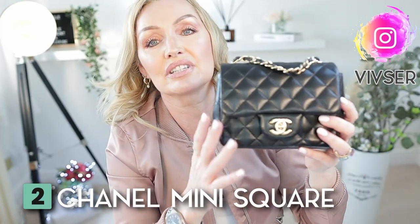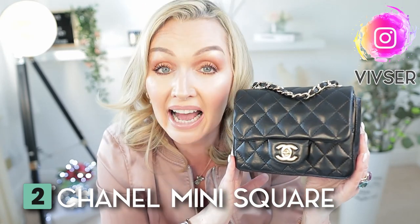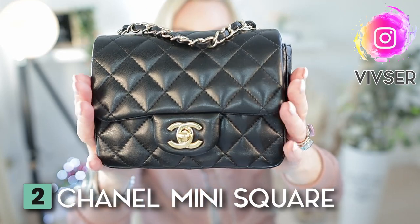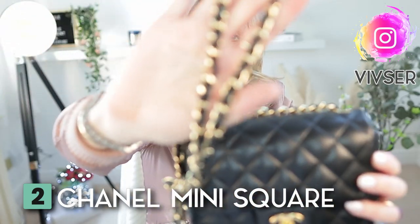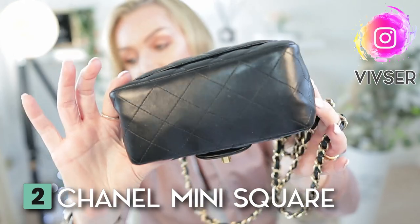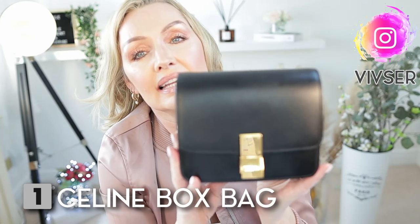Moving on to the Chanel Mini Square — I revealed this recently on my channel so I haven't used it as much, but I have worn her on a couple of occasions and she's been fabulous. She's in the beautiful classic quilting with a double CC turn lock, plus the classic leather-and-chain strap. Unfortunately this strap is not removable or adjustable. At the back she has a little leather pocket.